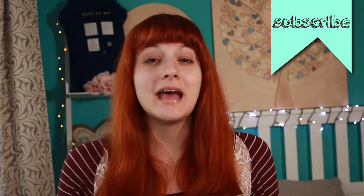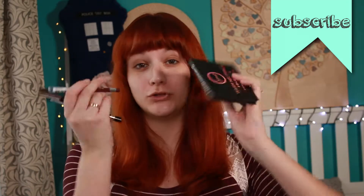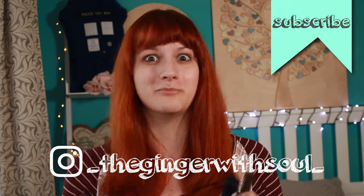Welcome back to the channel. Today I'm gonna show you some new stuff from my makeup bag.